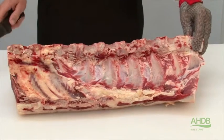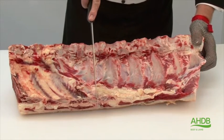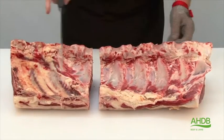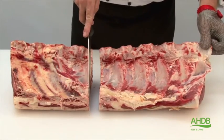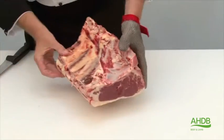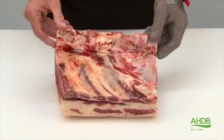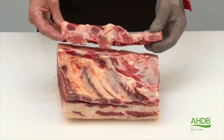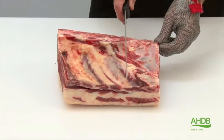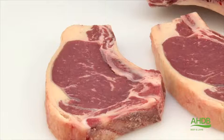The bone-in porterhouse steak is produced from a three-bone sirloin, and the rib section is removed by the end of the first rib in a straight line, as you can see here. From this section we remove in a straight line the backbones, as illustrated here, and then the remainder can be cut into bone-in porterhouse steaks of required thickness, as illustrated here.